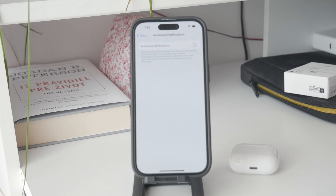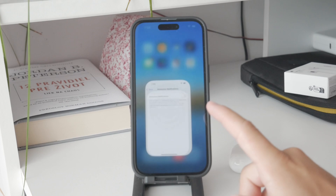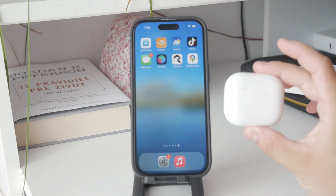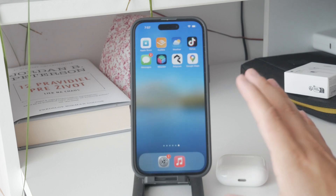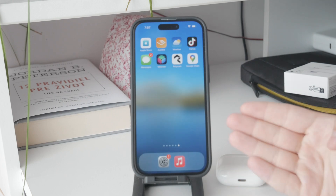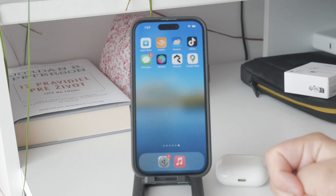It's important to know that this feature only works with AirPods. So if you were hoping to have notifications read aloud when your phone is just sitting on the desk, that's not going to happen. You can only announce callers out loud without AirPods, but it won't read notifications.